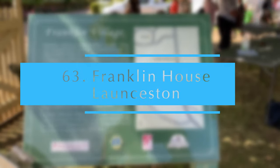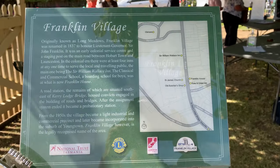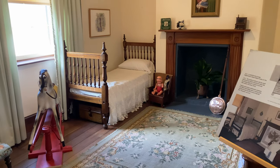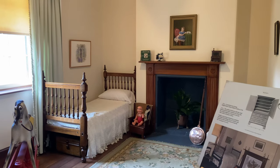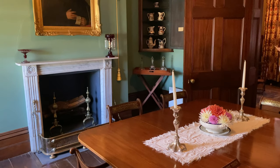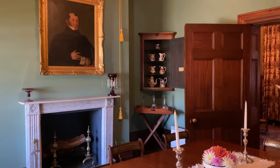Franklin House is a convict-built property from 1838, run by volunteers. This is a very easy-to-find place near Launceston with a lovely garden. It is nice to see the house has been restored so the history is not lost. During our visit there was a little heritage festival, which was a bonus.